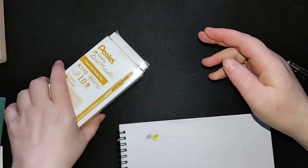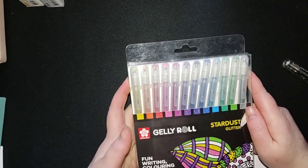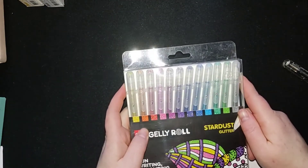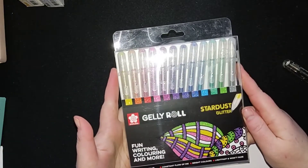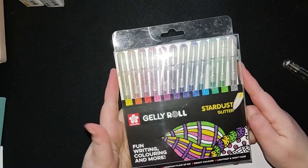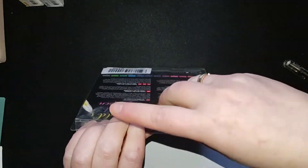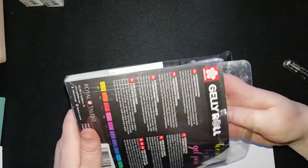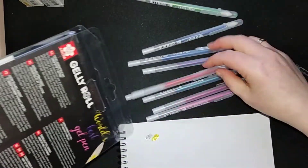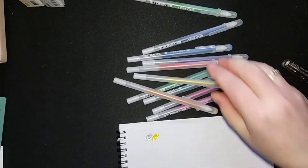I bought these also on Amazon — very happy to have them. The next one is also something I already have, but it's running low — some of them are quite empty. So I bought myself another set of Sakura Jelly Roll Stardust Glitter. I didn't open them yet because the ones I'm currently using are not totally dry, but I can show you the colors in the set and swatch them out for you.